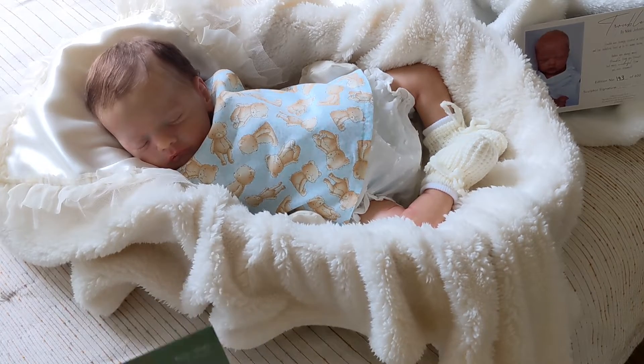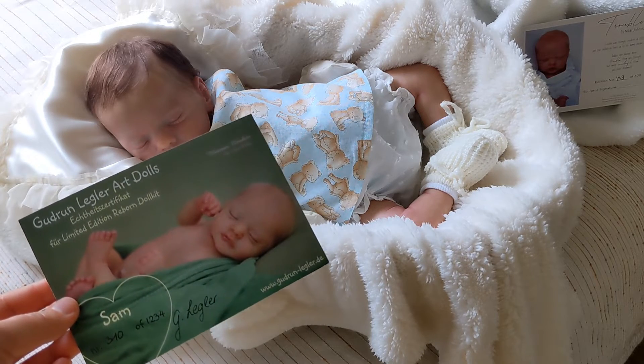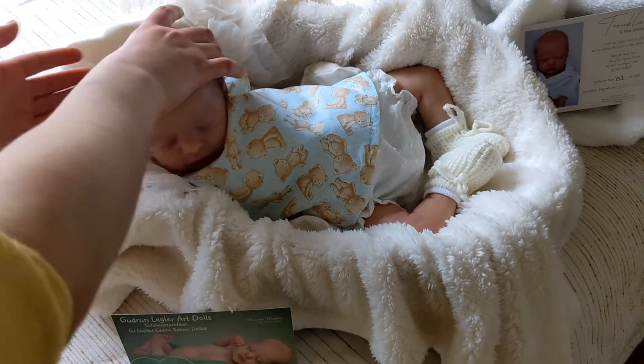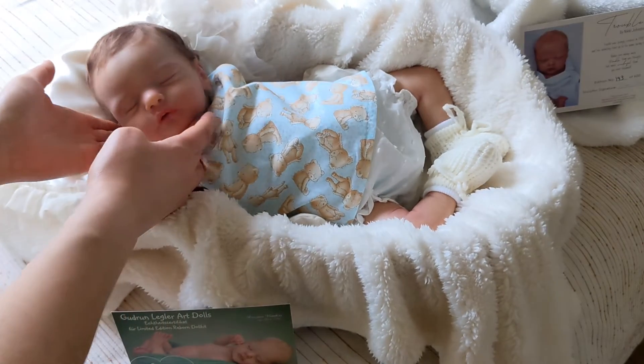Here we have Sam by Gudrun Legler. He is number 310 out of 1,234 limited edition. He was reborn by Leticia Moreno of Dreams of Tiny Angels and he has beautiful rooted hair, rooted eyelashes, and really amazing details.